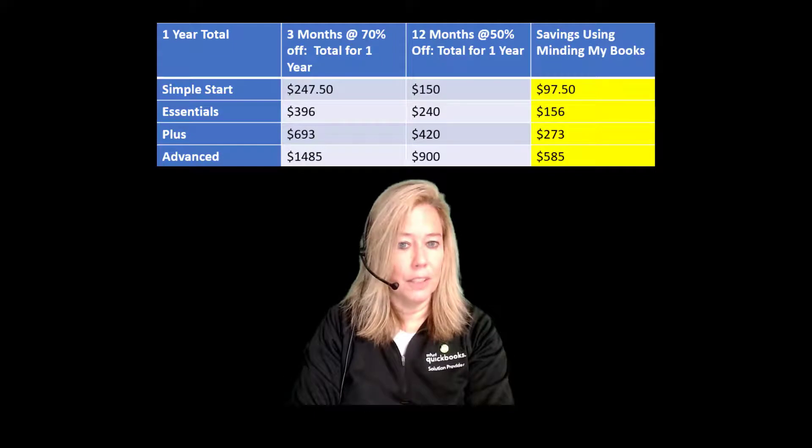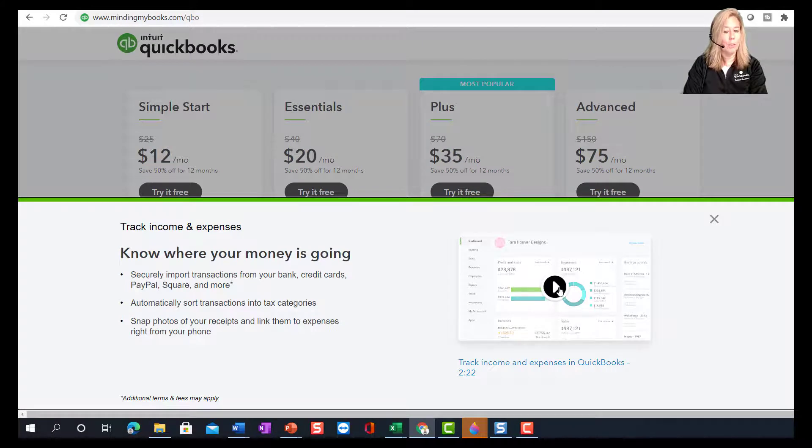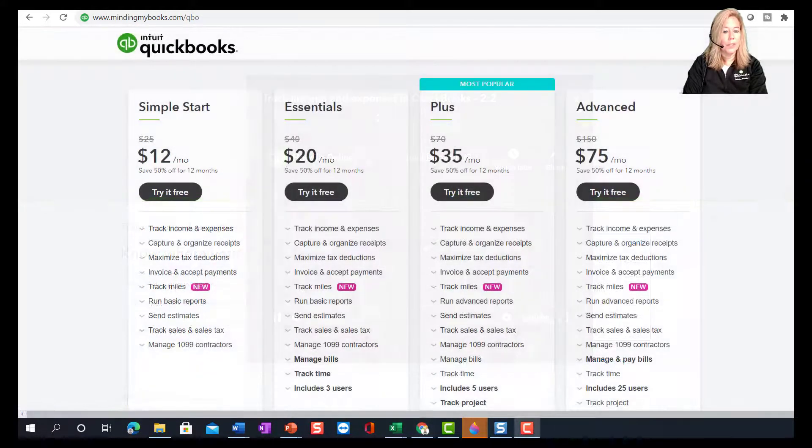Now let's take a look at the features of each subscription. You can drop down on each feature to learn more about it. Simple Start is a good solution for a small company such as a sole proprietorship that has one user. You can track your income and expenses, take pictures of receipts for easy expense tracking, which allows you to maximize tax deductions. You can send estimates to clients along with tracking sales and sales tax. If you have subcontractors, you can manage their payments for easy 1099 preparation and also send them out.